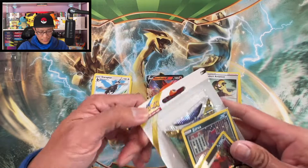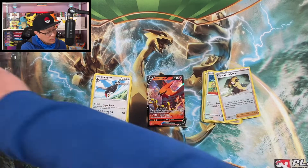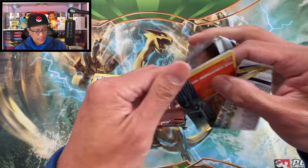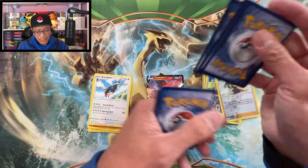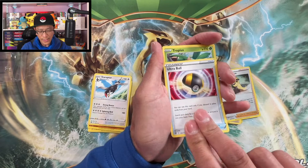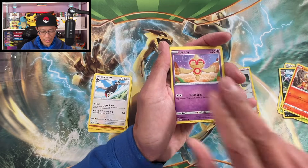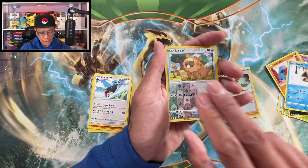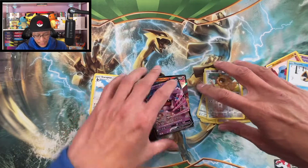Continuing on with another Zarude single pack blister. I'm just so happy that we hit those restocks! Hope you guys are having a lot of luck with your own openings. Fighting Energy, Ultra Ball, Tropius, Morgrem, Chimchar, Baltoy, Axew, Nosepass, Snom — reverse holo, and a regular V hit — Granbull regular V, very cool!